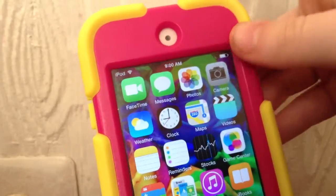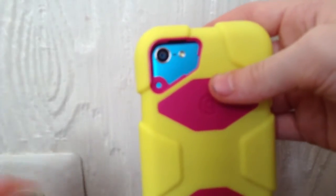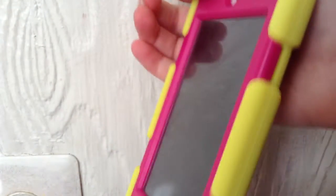And beach buggy racing. So that's all that's on my iPod. I do have the 32GB in blue. My wallpaper is like this. So yeah, that's all that's on my iPod.